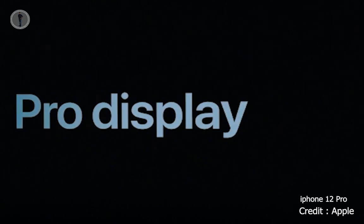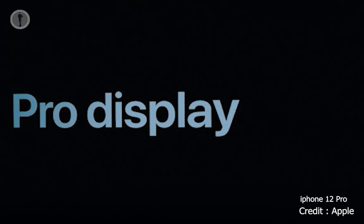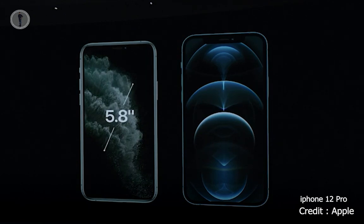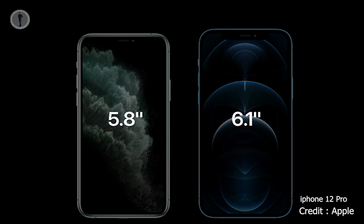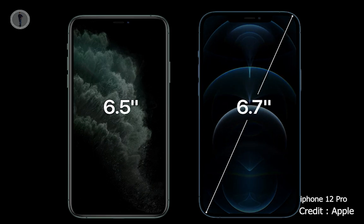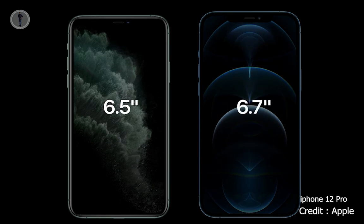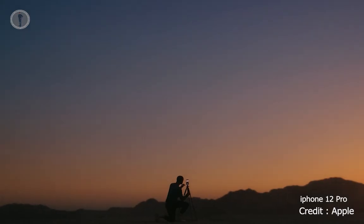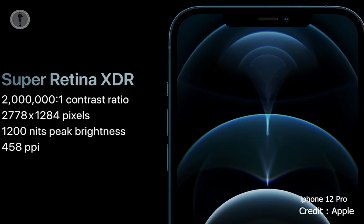iPhone 12 Pro features industry-leading Super Retina XDR displays. We were able to go from today's 5.8-inch to a much larger 6.1-inch display. And iPhone 12 Pro Max increases from today's 6.5-inch to a more expansive 6.7-inch display. We were able to grow these displays but keep the form factors nearly identical. This is the largest display ever in an iPhone, featuring nearly 3.5 million pixels.